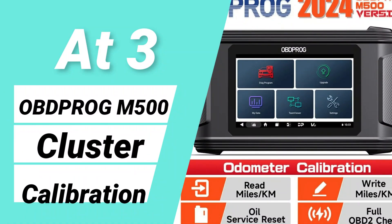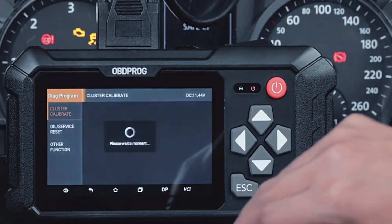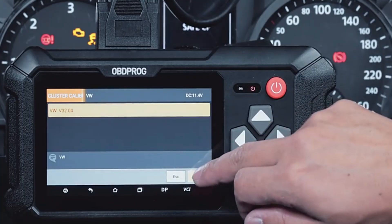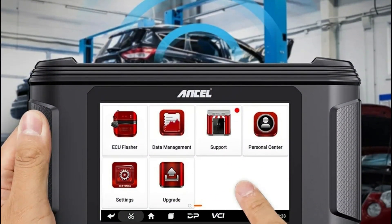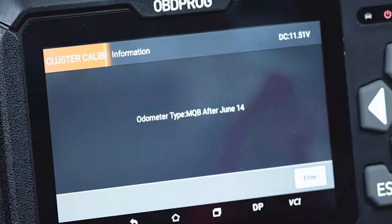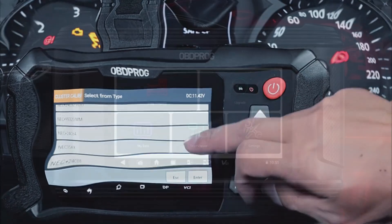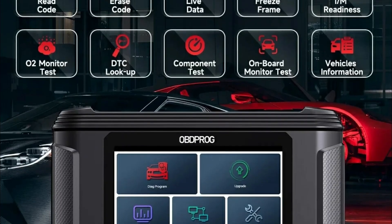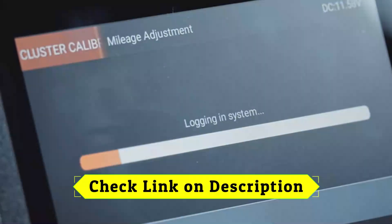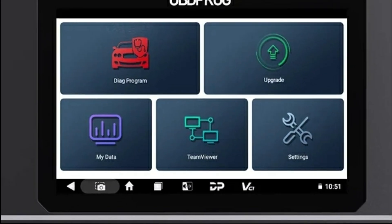At number 3: OBPROG M500 Cluster Calibration. The OBPROG M500 is a versatile cluster calibration tool designed for instrument data reading, writing, backup, and recovery. It features one-click upgrades, oil service reset, and supports all 10 OBDII-EOBD functions including diagnostic data requests, emissions monitoring, and vehicle information retrieval. Powered by an Android 5.1.1 OS quad-core CPU and a 5.0-inch touchscreen, it ensures smooth performance.